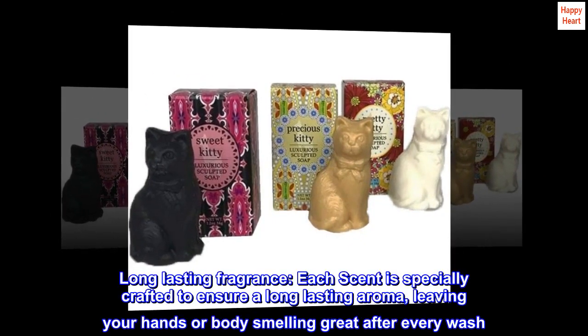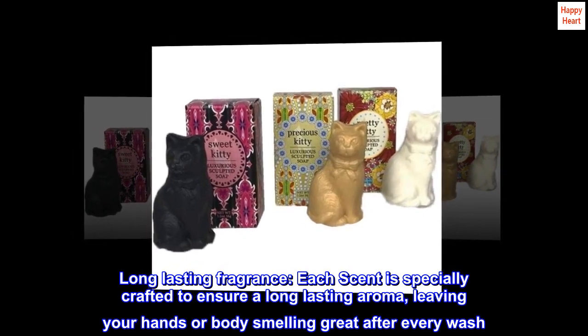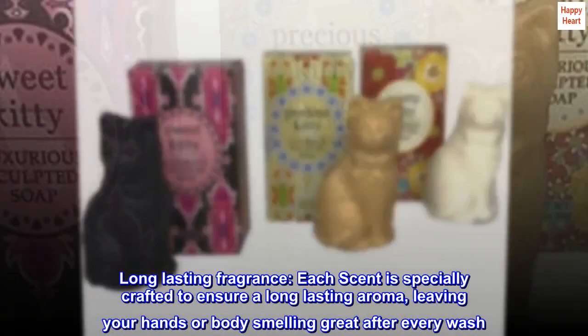Long-lasting Fragrance. Each scent is specially crafted to ensure a long-lasting aroma, leaving your hands or body smelling great after every wash.